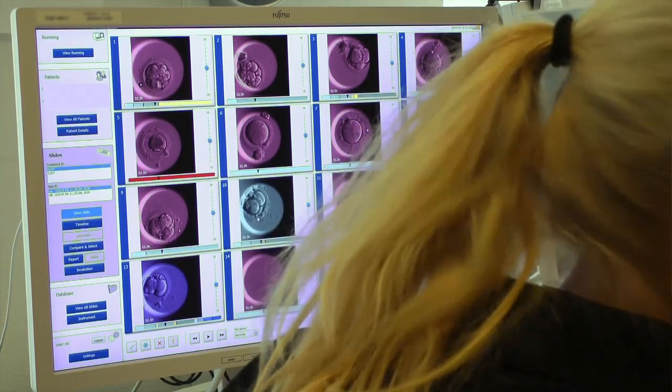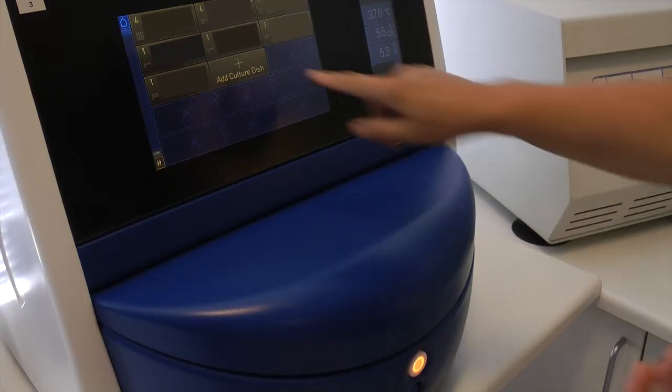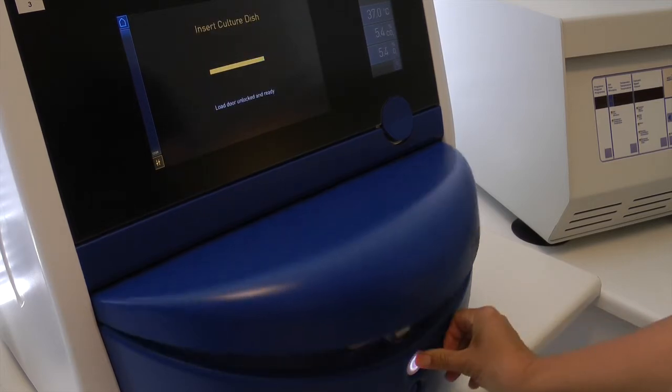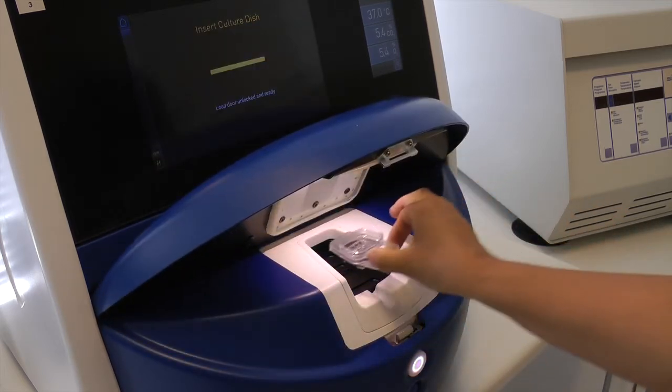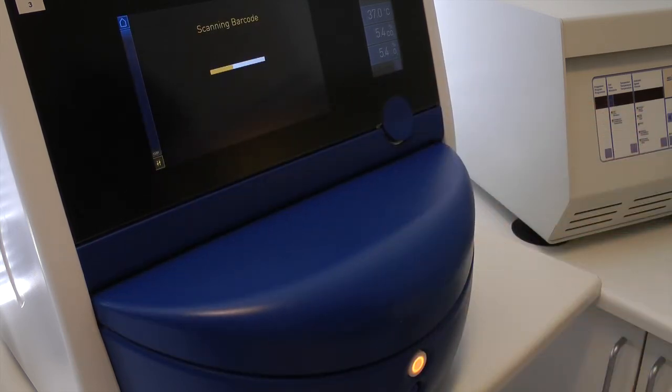In the first part of 2016 we were introduced to the EmbryoScope Plus. At that time it was a development project. In the summer of 2016 we were able to do clinical work with the EmbryoScope Plus, and at the present moment I think we have been running about 200 cycles in the EmbryoScope Plus.